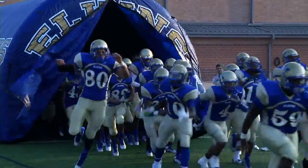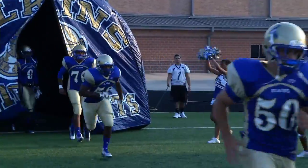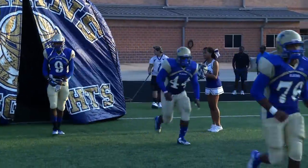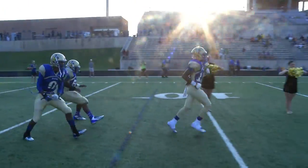These two teams met in their opener last year and the Broncos took that game 17 to 6. But this is a more experienced Knights team, especially at the quarterback position. Junior Jonathan Giles can beat you in the air or with his legs.